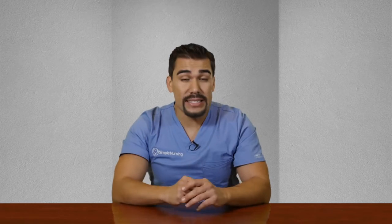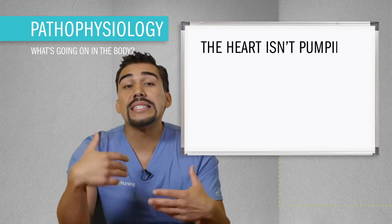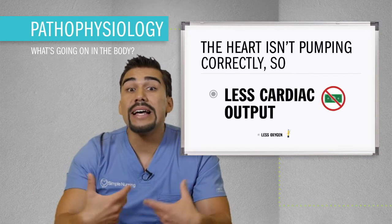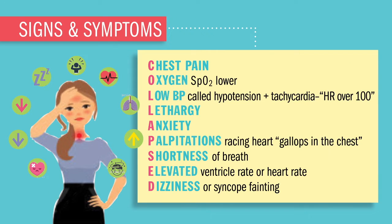Now, what are the signs and symptoms? Just like all the other ugly cardiac dysrhythmias, the heart is not pumping correctly — so less cardiac output, meaning less oxygen. We'll see classic complaints like COLLAPSE, our acronym to describe all the problems that low oxygen gives our patients.